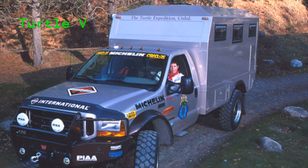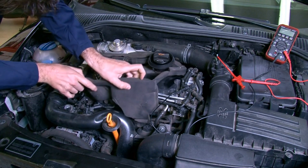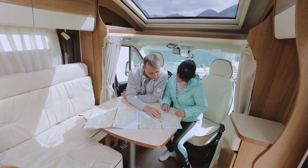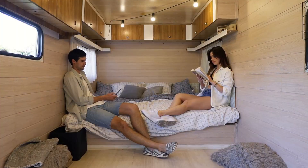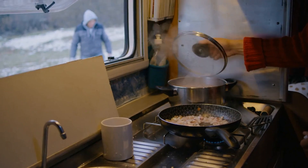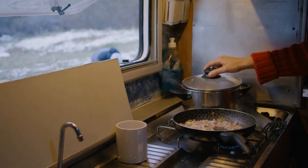Turtle V: The Turtle V is another RV that may compete with the EarthCruiser FX. This enormous RV is driven by a powerful diesel engine and is based on a Mercedes-Benz Unimog chassis. It is built for off-road adventure and can handle even the most difficult terrain. The Turtle V has a roomy interior with a kitchen, a bathroom, and a comfortable sleeping area, plus huge windows that let in plenty of natural light.